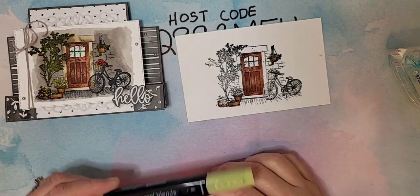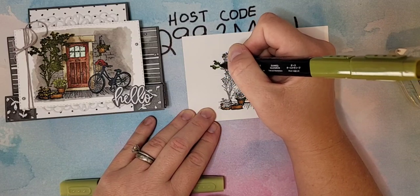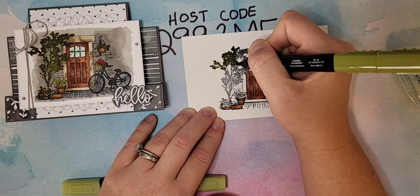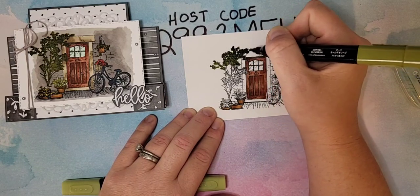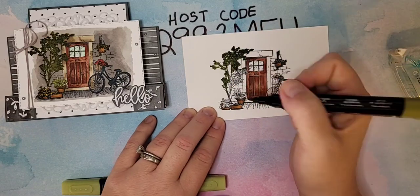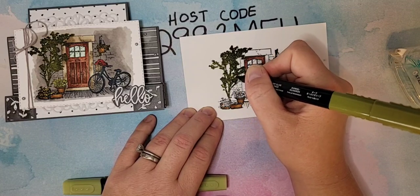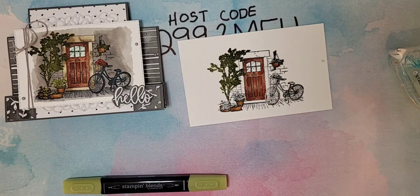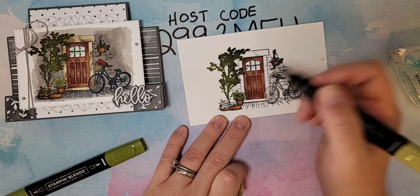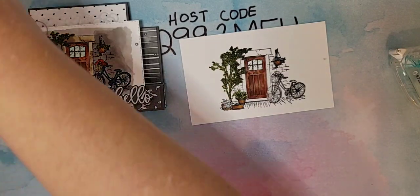Let's do our tree — I have Old Olive. For this one, I'm really just going to use the dark Old Olive. I'm not going to be too particular about staying in the lines; we're just covering these leaves. If I go out of the lines, that's okay — it gives more of an organic look. I'm not even going to worry about shading because it's not big enough. Then with my light I'll add to the leaves on that little bush.